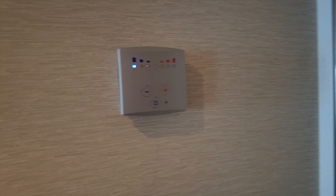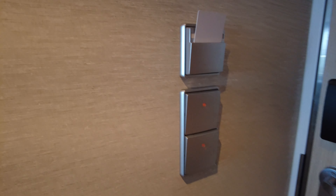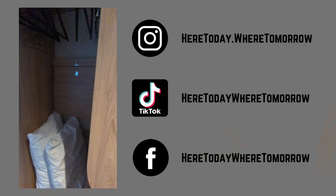Here we have the thermostat and below it a key card slot that must have a key in it to operate the lights. Then of course the light switches for the hallway and the main lighting.